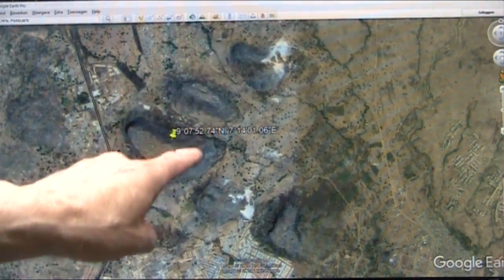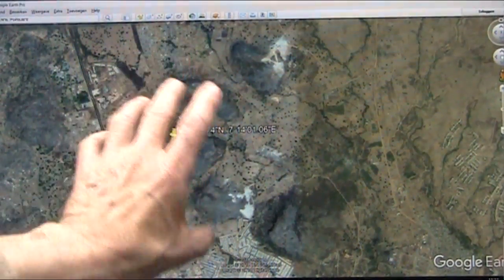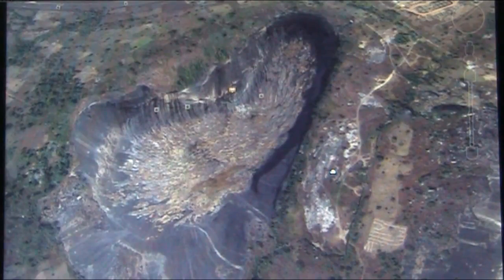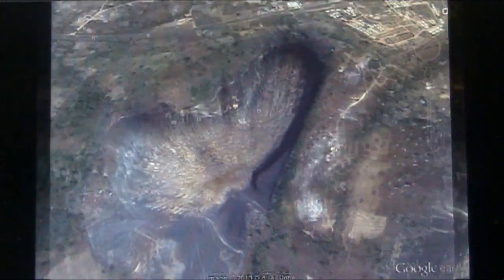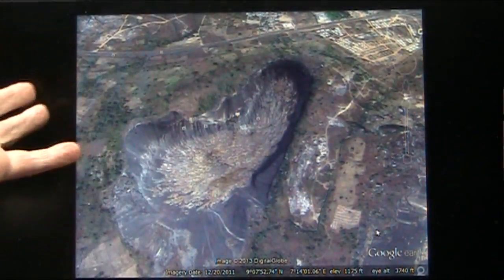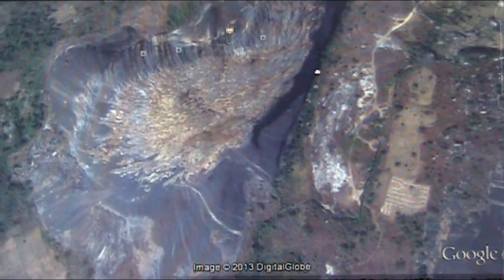These are footprints in Nigeria. That guy stepped in a pile of poop, I think. Or this was all some little bit of mud or something. There's several footprints here. I mean, that one looks like he stepped in some pile of poop. But look at the size of that thing. This is a town over here. This is where it is if you want to find it. That's the spot.